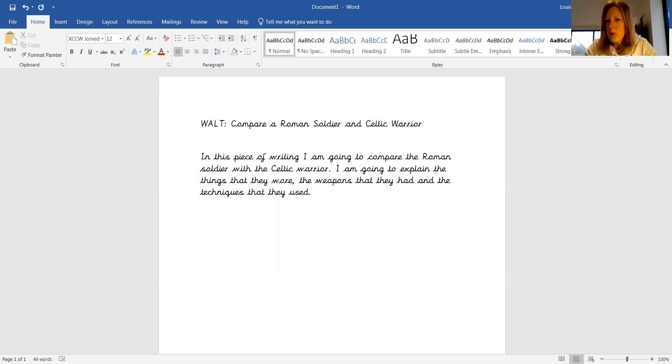So that's my introduction. It's just a very simple couple of sentences just to explain that this is what my piece of writing is going to be about. And so I'm explaining those main areas that I'm going to be looking into and explaining as we go through.